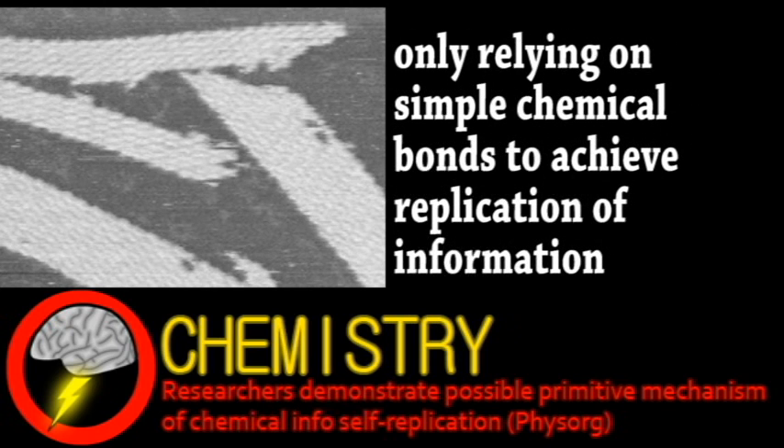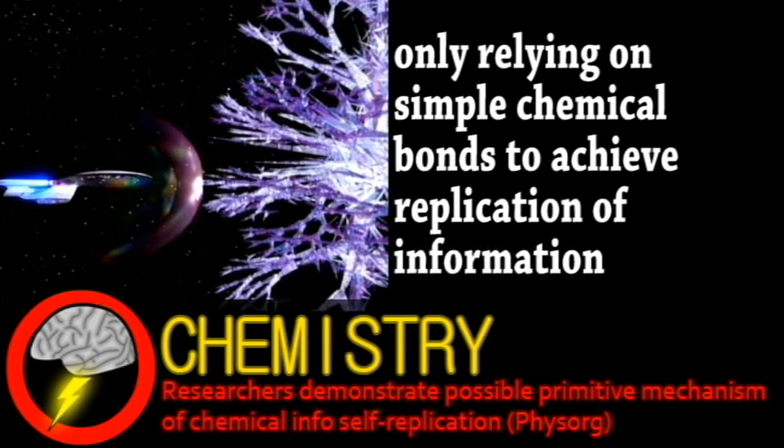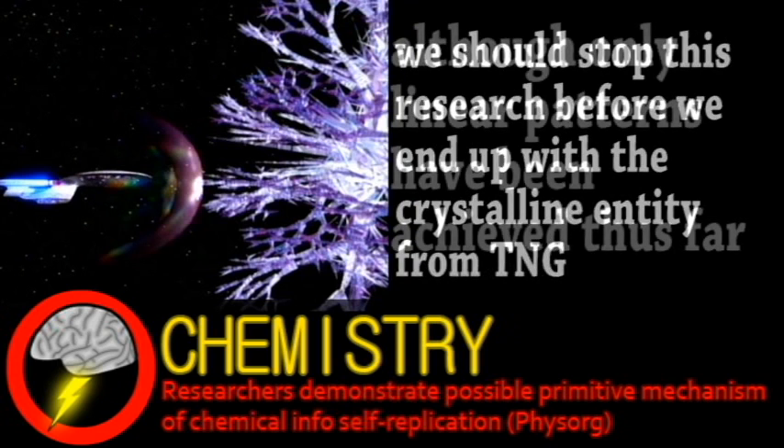Practical applications could also be derived from this research, such as self-replicating nanostructures for use in technology, especially if two- or three-dimensional patterns are possible in this crystal system. If the chemical pattern inside the crystals could influence the physical structure of their growth, this would emulate a biological system, just as conventional DNA transcribes for proteins that affect the physical characteristics of a cell.